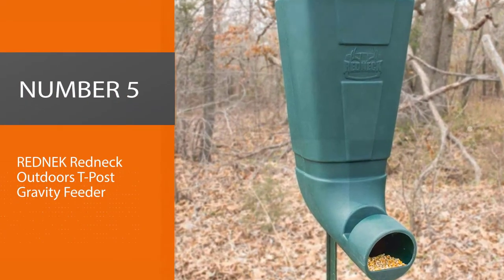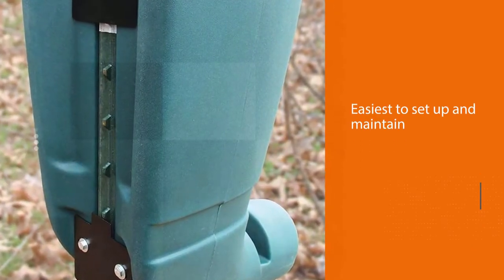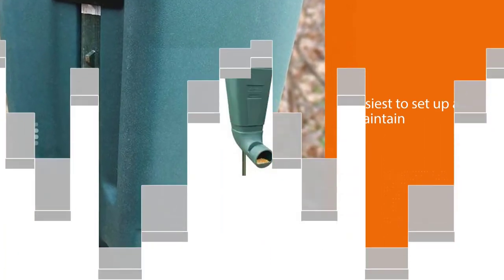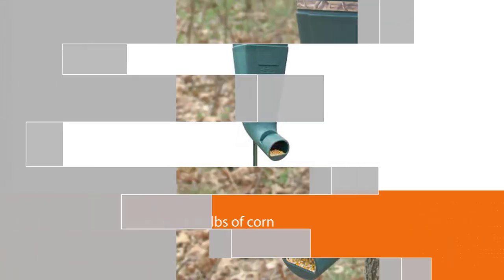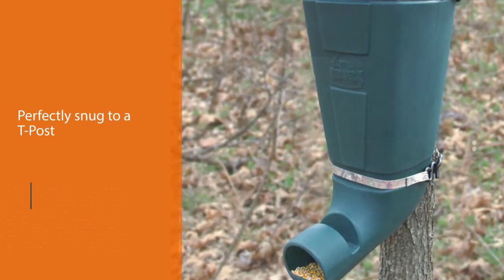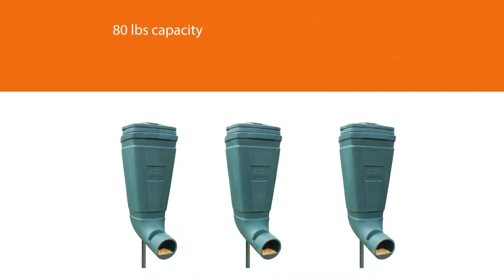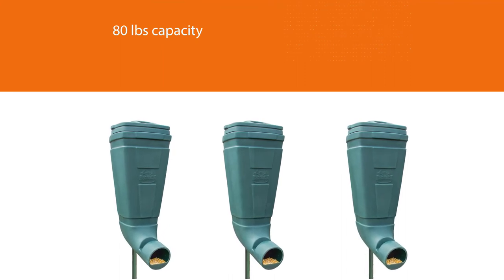Number 5: Redneck Outdoors T-Post Gravity Feeder. The simple gravity feeders seem to be the easiest to set up and maintain. With a capacity of 80 pounds of corn, the Redneck Blinds T-Post is the most user-friendly gravity feeder out there. There is a slot on the back of the molded plastic where it fits perfectly snug to a T-Post, or one can use tie-downs and ratchet the feeder to a tree. Note that rat-holing can occur with gravity feeders, and because the opening must be exposed for animals to feed, varmints have a season pass when it comes to stealing food.